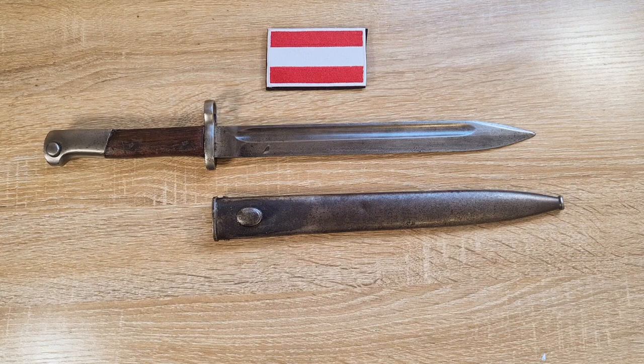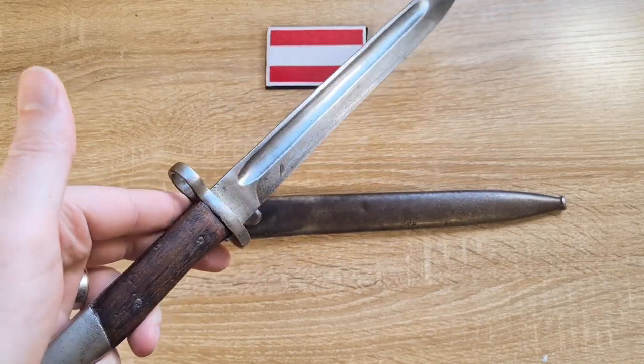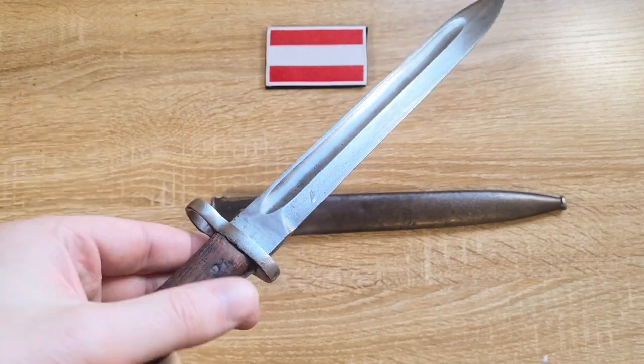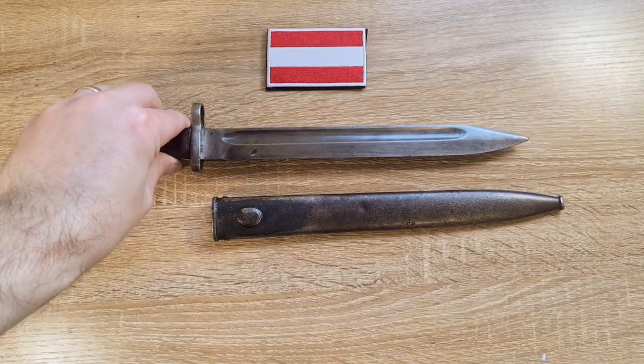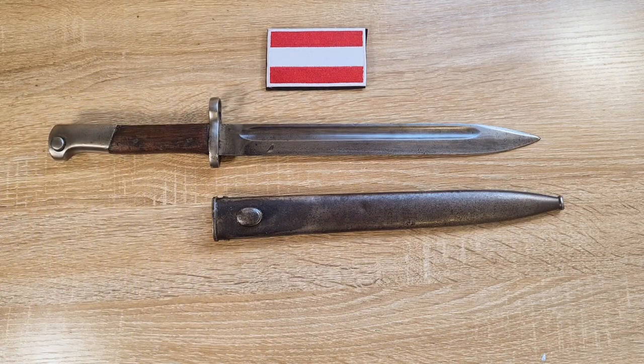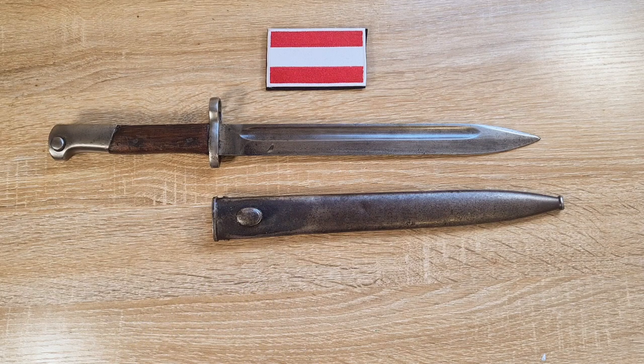Jumping into the history of this bayonet — OEWG, the manufacturer, was the biggest arms producer in the world at the time. They were in direct competition with DWM in Germany, and between the two companies they had divided up most of the world, agreeing not to poach each other's customers. They'd done that everywhere except South America, which was still up for grabs. So there was a race into South America with advertising and demonstrations, and in the end it was DWM that came out on top.